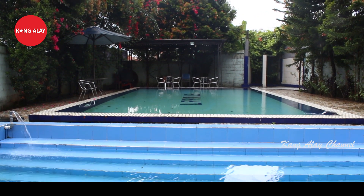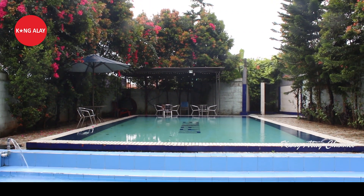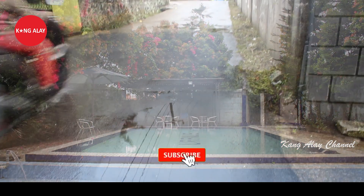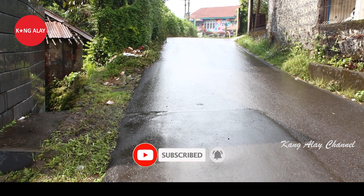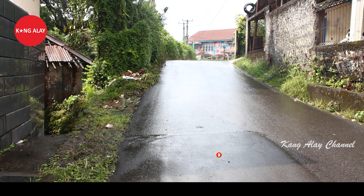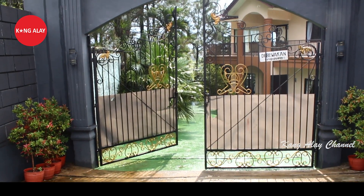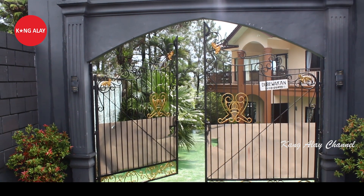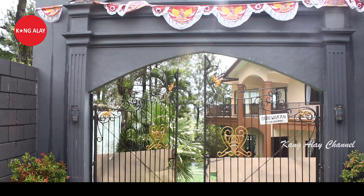Villa ini memiliki bangunan dua lantai. Ini nampak dari jalannya untuk menuju Villa Uranus. Selain itu, ini juga nampak dari pintu masuk menuju Villa Uranus.